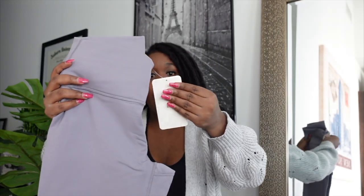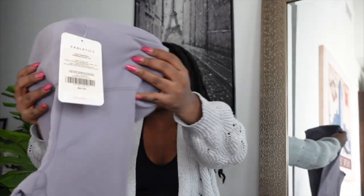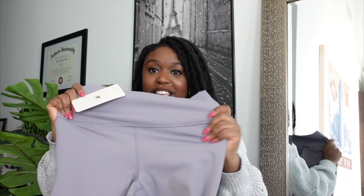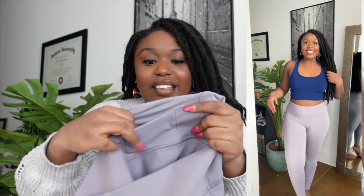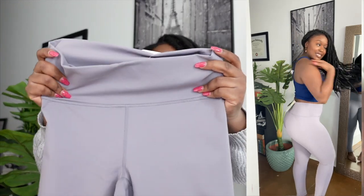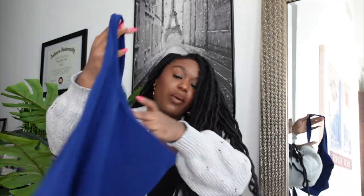Next are the High-Waisted Power Hold Leggings — the ones that are super compressive and suck you in. I got them in a pretty heather gray. They have a little pocket, which is nice. These were $64.95, a little more expensive, but I got them as part of the two-legging sale deal. I love the material.